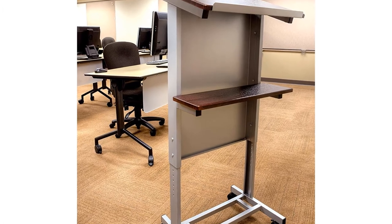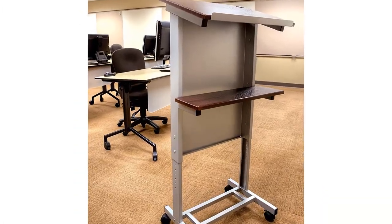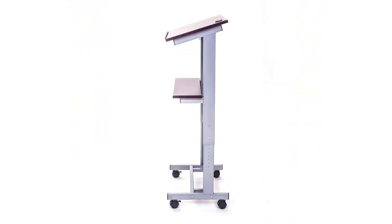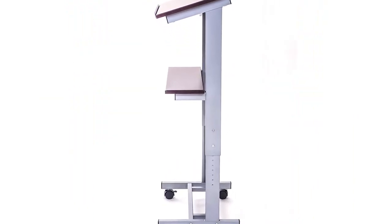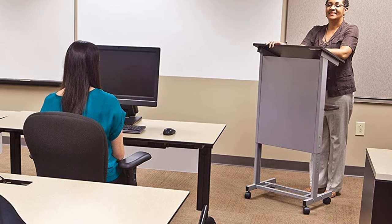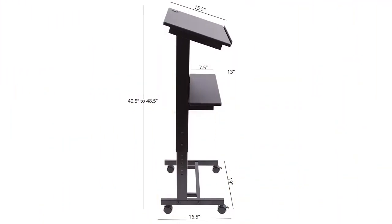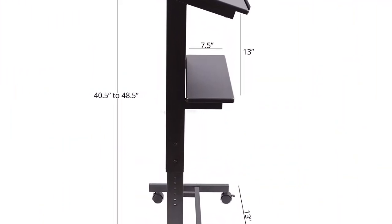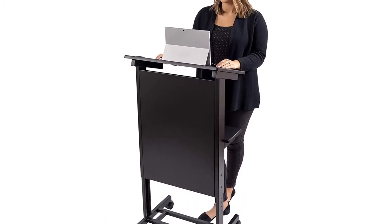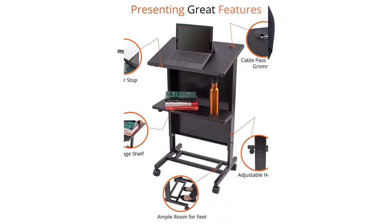Key features include adjustable height that puts your laptop or computer at the perfect position for comfortable viewing and typing, as well as a built-in grommet hole to keep power cords tidy. Thanks to the added mobility of rolling casters, this presentation podium rolling desk cart can easily be moved around a multi-functional office space for collaborative projects.